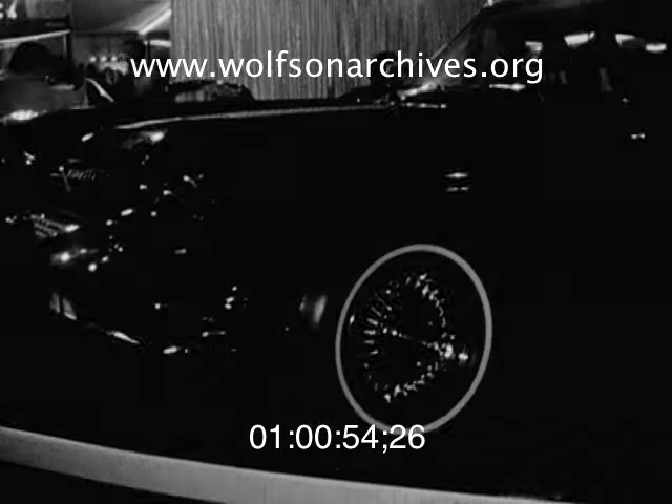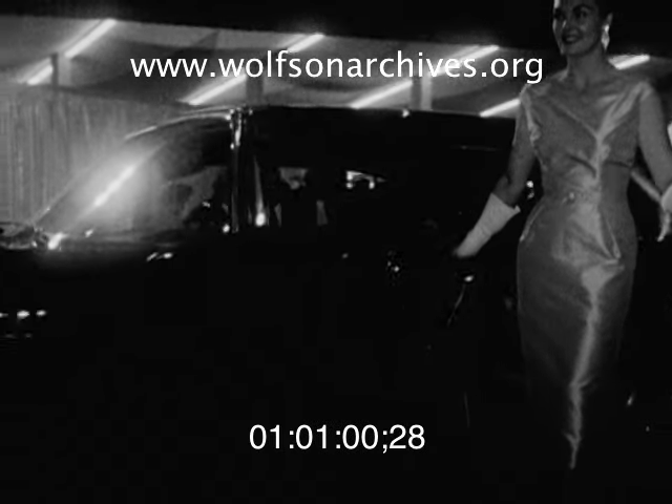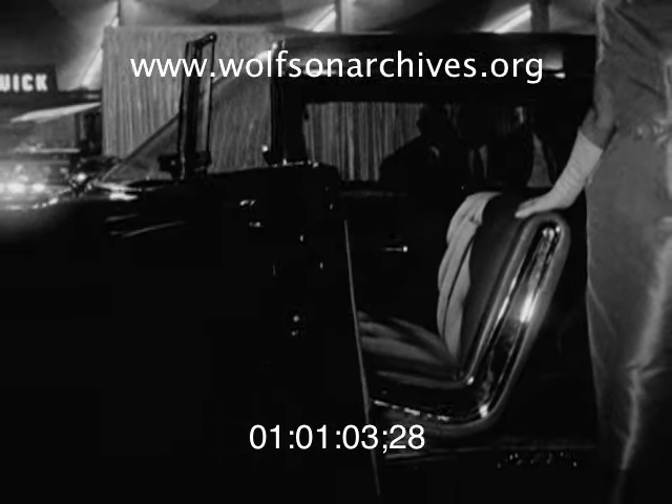The Cadillac Eldorado Brougham town car isn't constructed for carrying groceries. Most luxurious of the Cadillac line, it couples high fashion with 305 horsepower. The fiberglass body is trimmed with luxurious leather and fabrics.